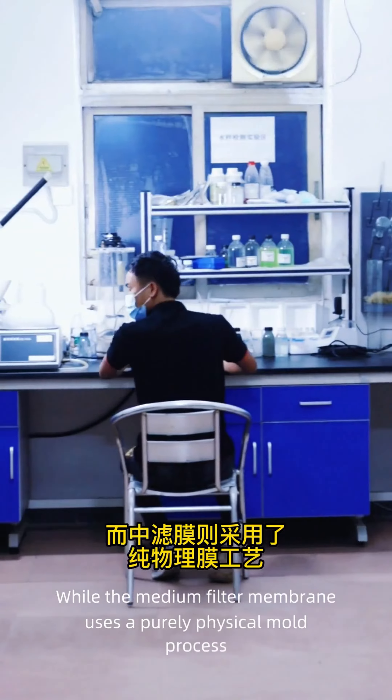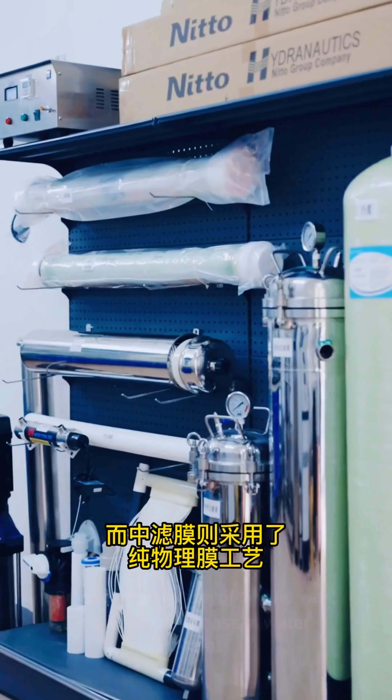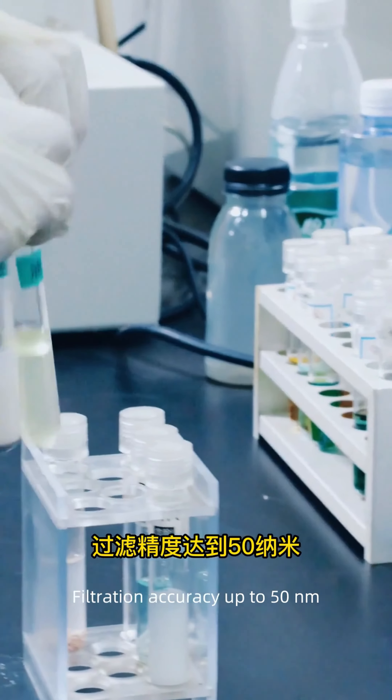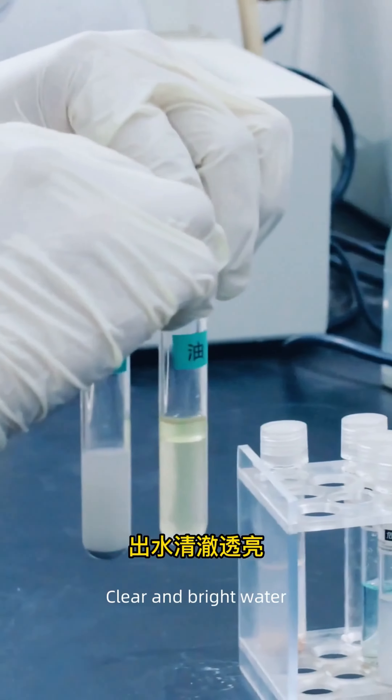The medium filter membrane uses a purely physical mold process for precise interception of oil, wax, powder, and grease in water bodies. Filtration accuracy reaches up to 50 nanometers, producing clear and bright water.